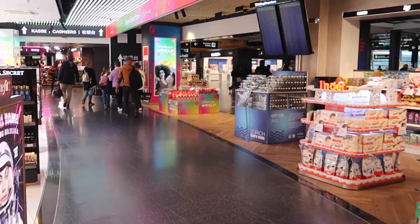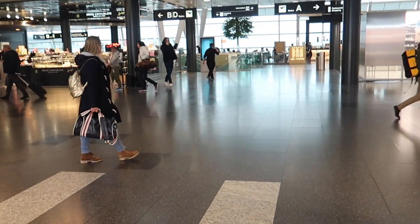Here we are already airside. Zurich airport offers a separate security queue for business and Senator customers, which was pretty efficient and only took a couple of minutes.